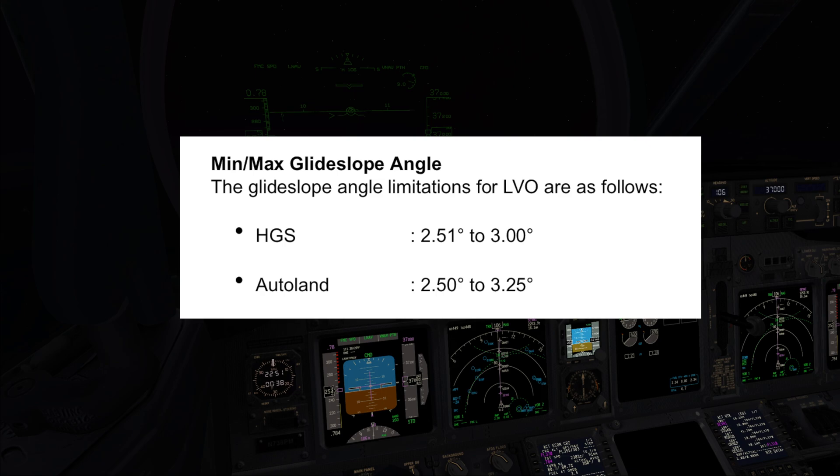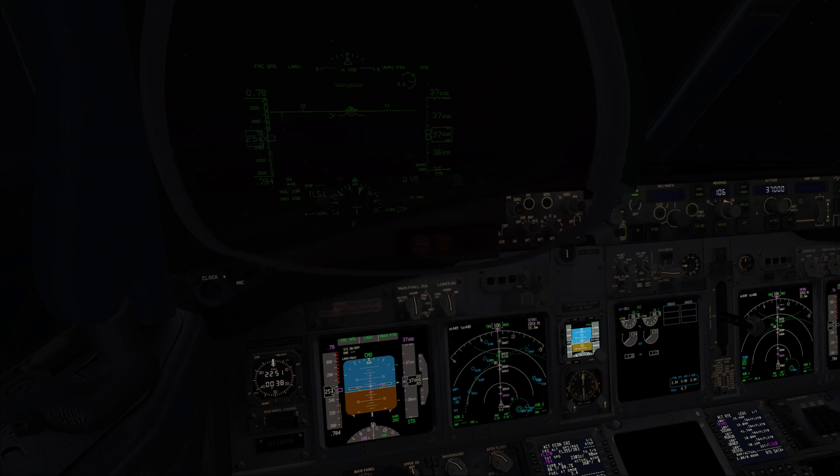Yes. For the HGS it is from 2.51 to 3 degrees. In Dubai, runway 30 left, the angle is 3 degrees, so it's within the limits for us.